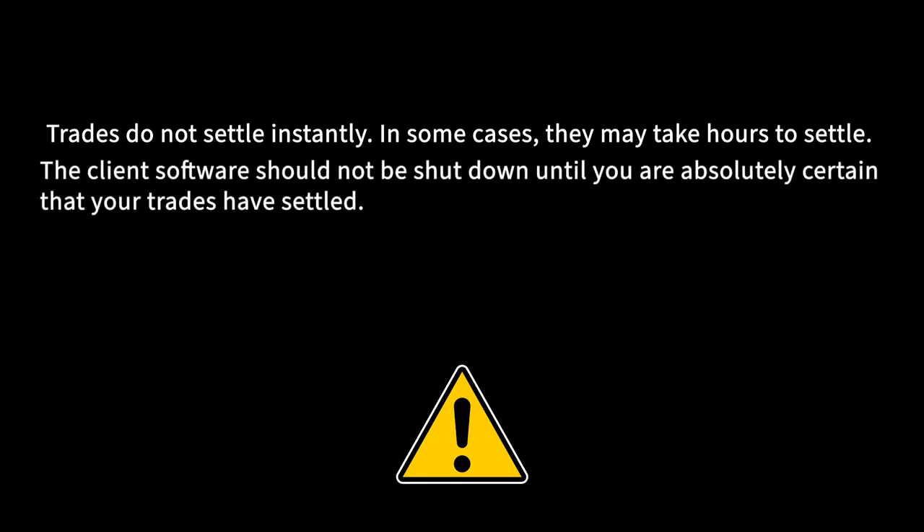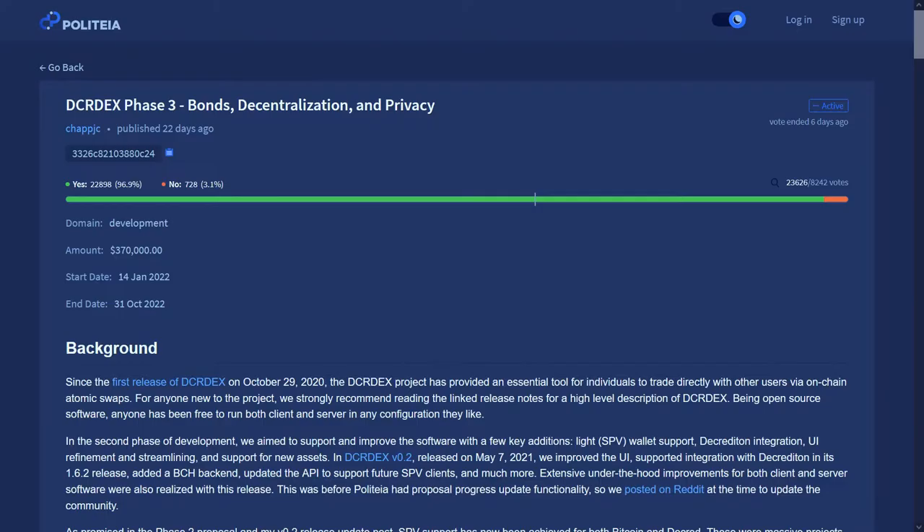The client's software should not be shut down until you are absolutely certain that your trades have settled. Thus, it is seriously recommended you execute your DEX trades with a secure internet connection on a reliable system. A proposal was recently overwhelmingly approved to continue funding the third phase of DCR DEX development.